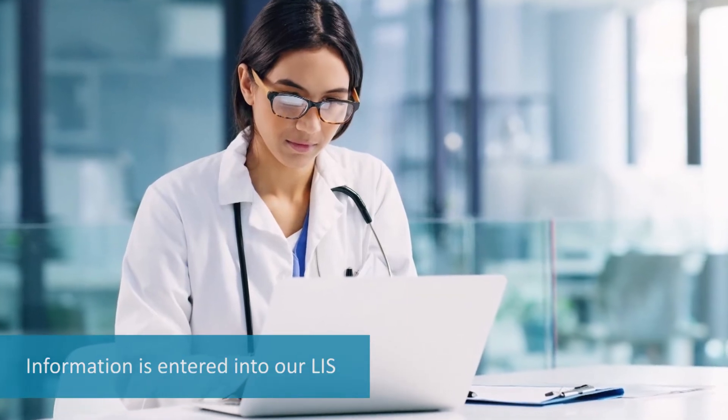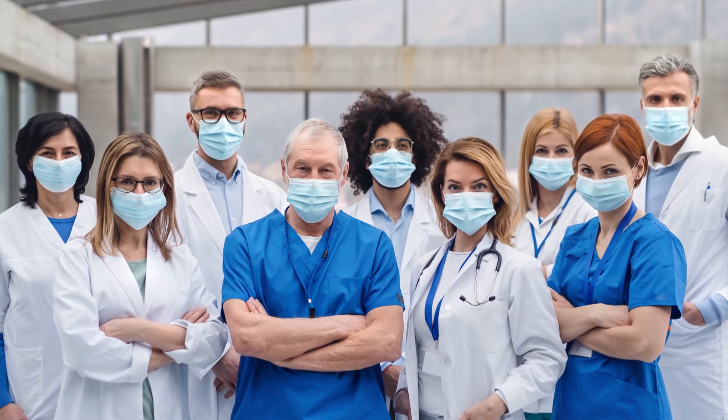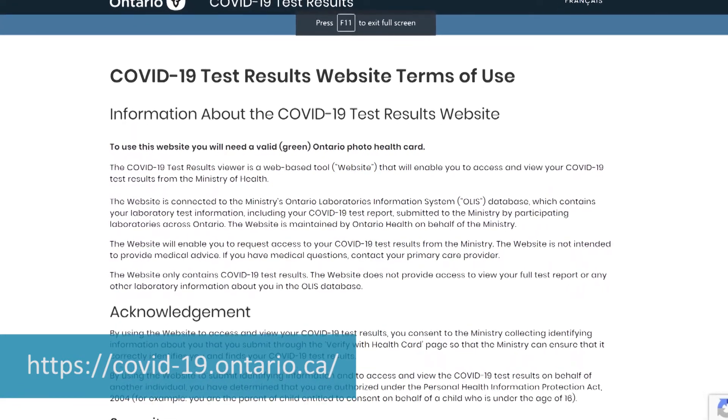The results are then entered into our LIS, and the health care provider who ordered the test is sent the result. The person who was tested is then informed of their results by the doctor or the institution that ordered the test, or gets their results from the Government of Ontario's results portal.